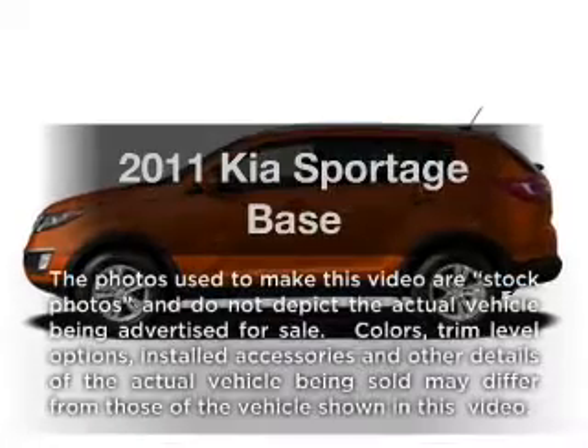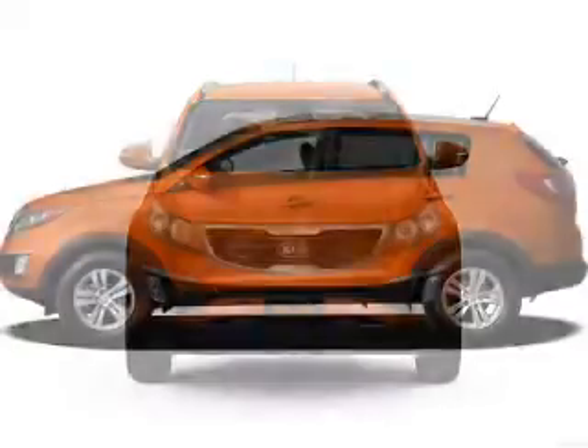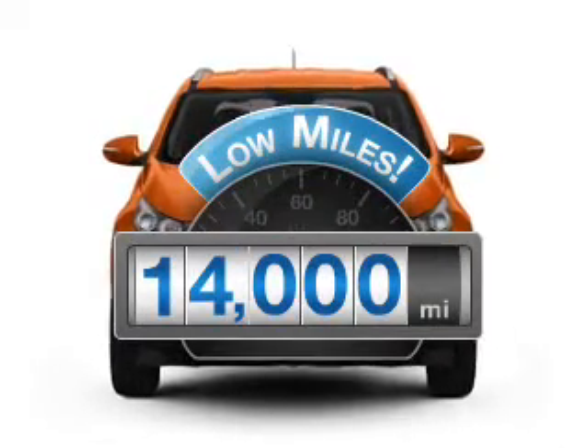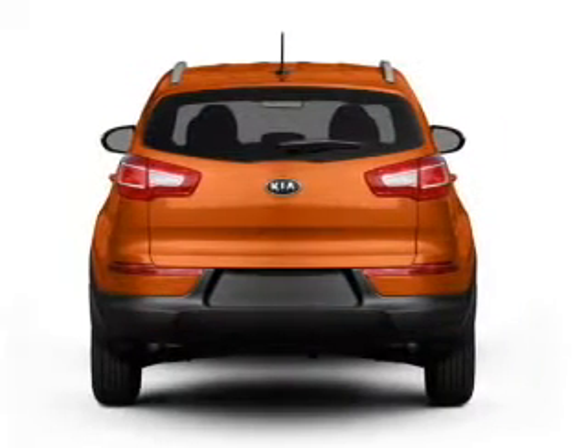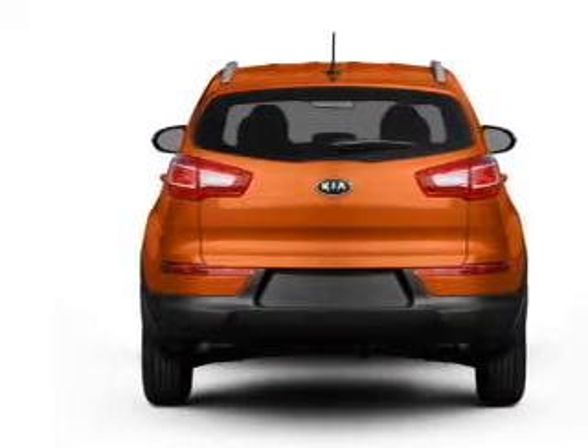Presenting the 2011 Kia Sportage. Travel the roads in style and comfort in this great vehicle. With low miles, this automobile will take you far and get you where you want to go. With an efficient four-cylinder engine that gives you more control with its manual transmission, premium wheels give a more luxurious look.